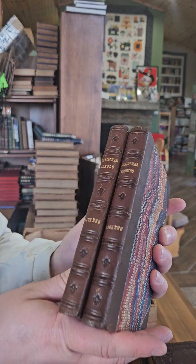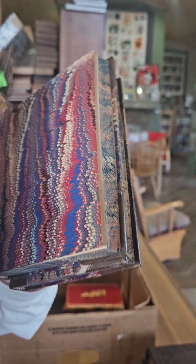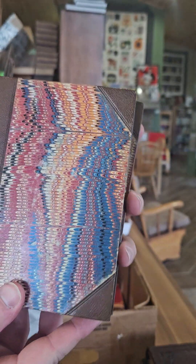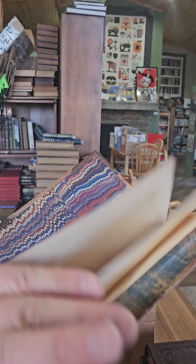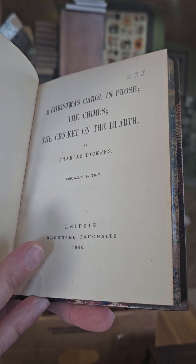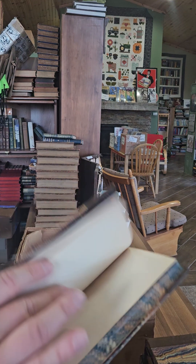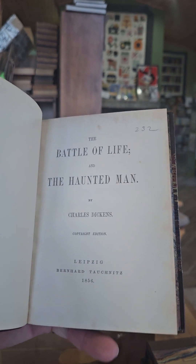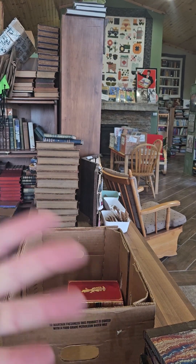Here we've got a two-volume set of Christmas Stories and Christmas Books by Charles Dickens. Check out the marbled edges and endpapers — they match up perfectly. These are pretty early for Dickens Christmas. Volume one is A Christmas Carol and Prose, The Chimes, and The Cricket on the Hearth, published in 1848 — actually published in Germany but in English. Volume two is The Battle of Life and The Haunted Man, published in 1856. Again, nice old leather binding.